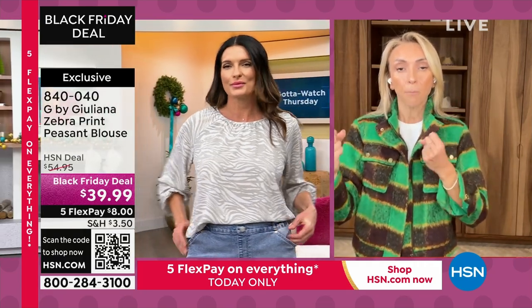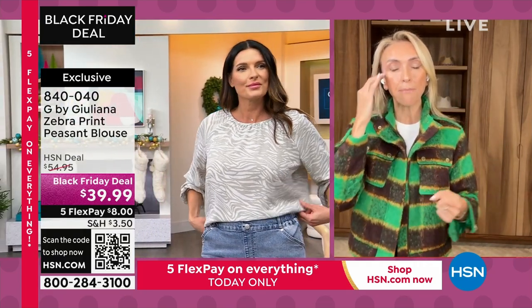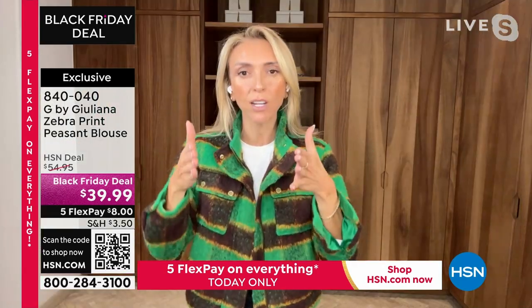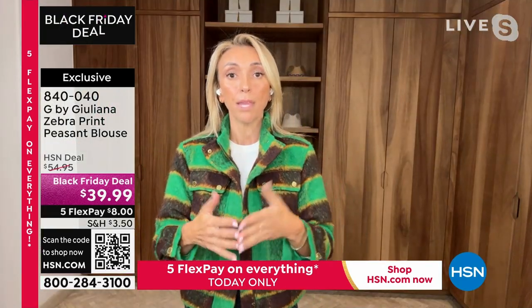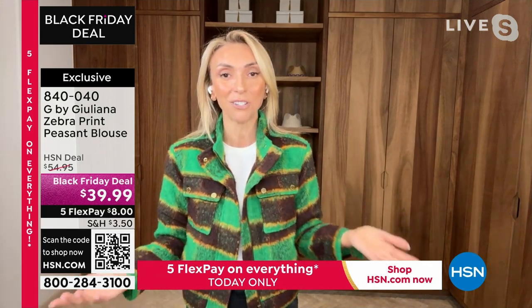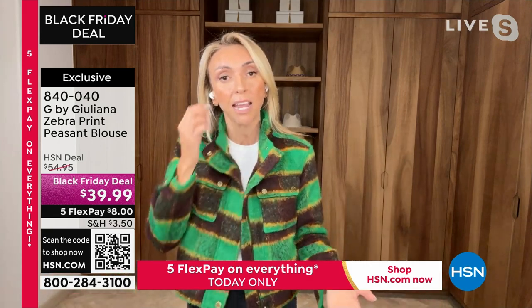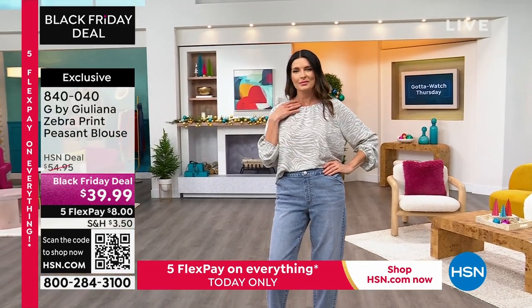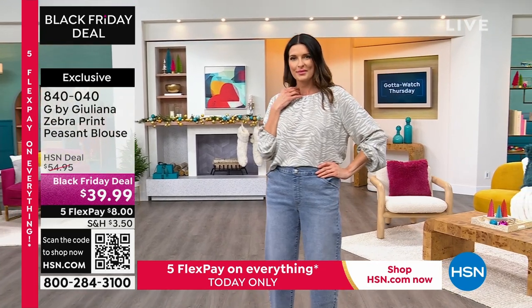It actually should be the other way around, because what print does — especially a print like this — is it makes the eye dart all over the place, so you don't focus the eye in on something the way you might if you were wearing a solid. Prints are amazing. You should actually be wearing even more prints if you've been shying away from them for that reason.